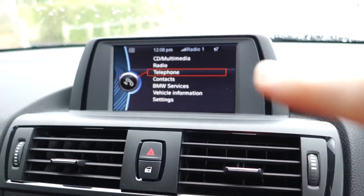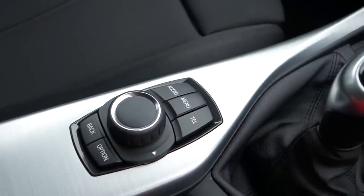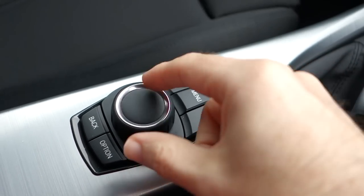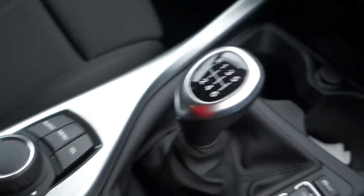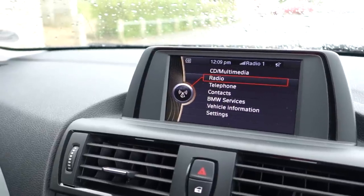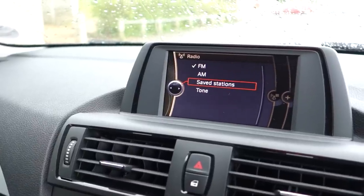Now I'm going to show you this display, which works in combination with this jog dial and menu system down here. This has an audio button for access to the radio, a main menu button, and a telephone button for Bluetooth connection to your phone. It's also got a jog dial which rotates and moves left and right, plus a back button and an options button. Looking at the display — I'm rotating that jog dial now — so I can go to CD multimedia, go to radio, and when I'm in radio I can select stations or scroll down to saved stations which shows my preferences.